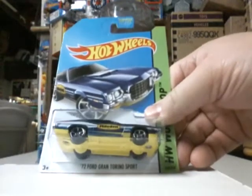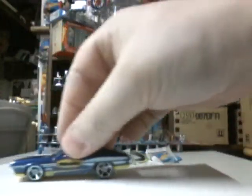72 Ford Gran Torino Sport — cracking. That's a nice car.